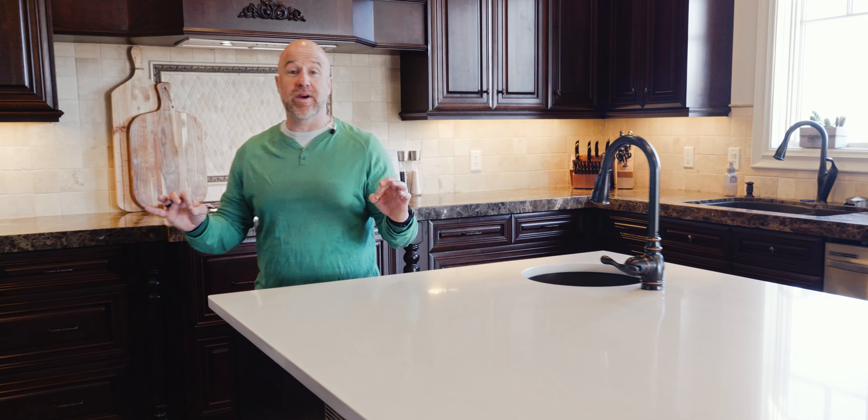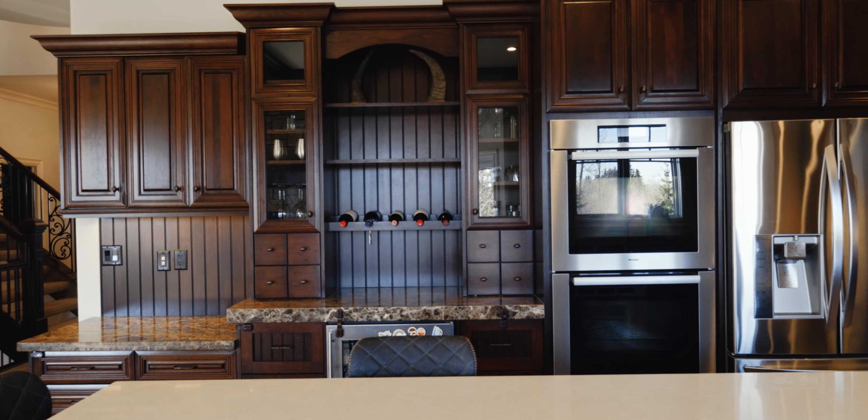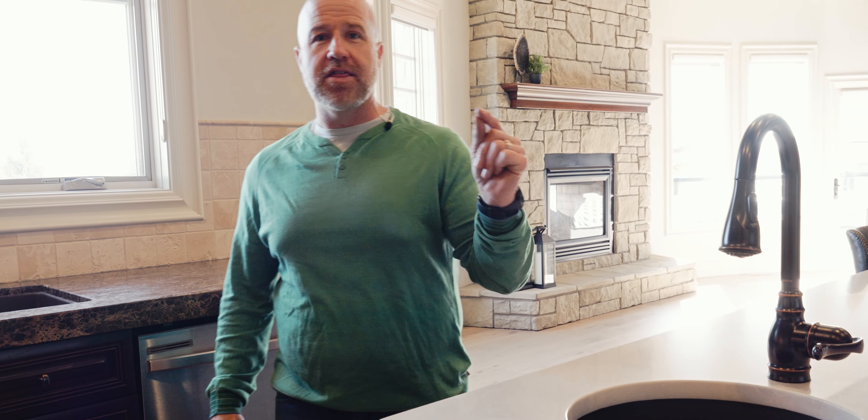When you hit this caliber of home, you get a kitchen that will actually bring out the inner chef. We've got custom appliances, dual ovens, and counter space that's going to bring everybody together. There is every little detail that has been completed and thought about.